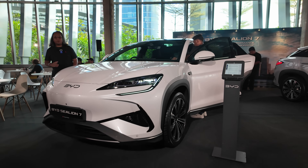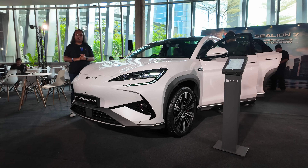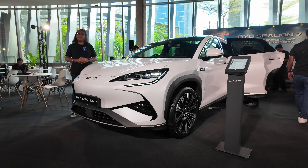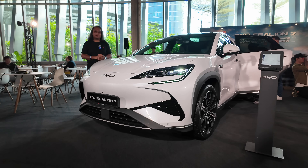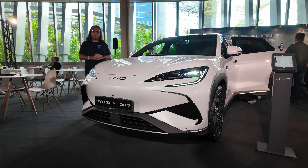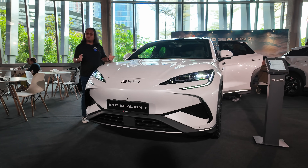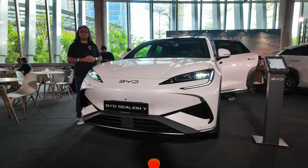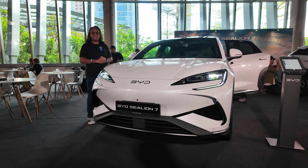It feels like we're getting a brand new BYD every month at this point, but this is more important than anything else. This is the new BYD Sea Lion 7, the new flagship of the BYD lineup with prices starting at just RM184,000. Let's explore the new BYD top-end model to see if it's worth the money and if it puts up a good fight against premium vehicles like the BMW iX1 and Mercedes-Benz EQA. I'm Aman Abdulla, this is Malaysian Motoring and this is our launch coverage of the BYD Sea Lion 7.